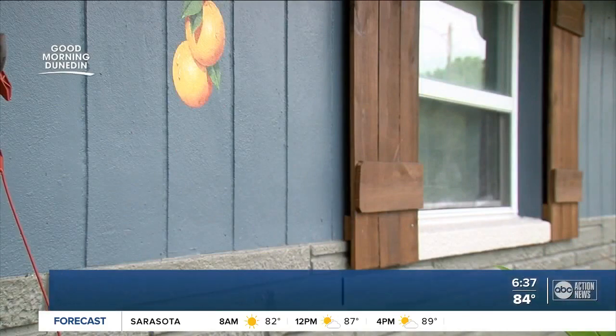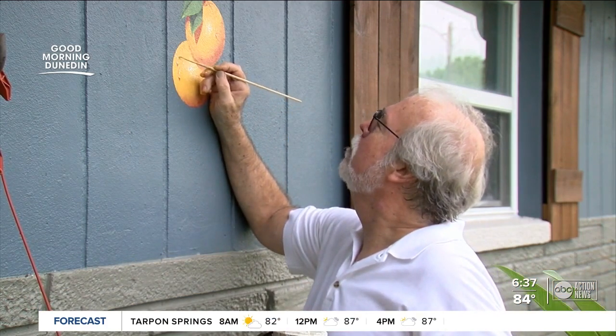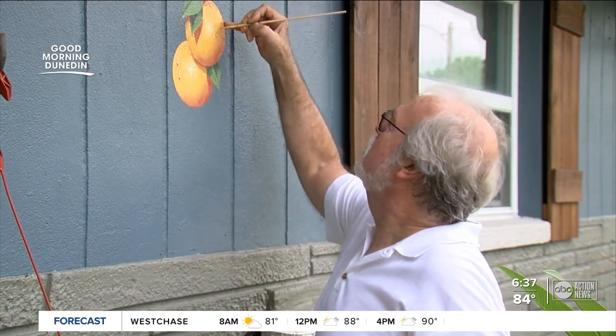It surpassed my wildest expectations, but I feel very proud. That means it's a sense of community. It's what made Dunedin, and the fact that people want me to paint them one — I find it's a cool thing.